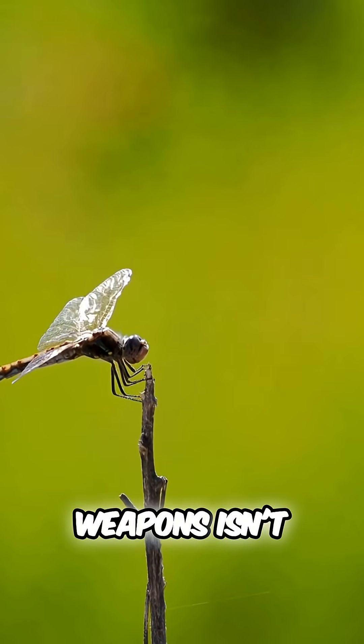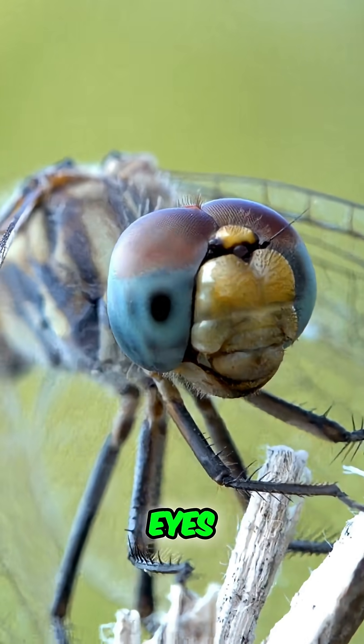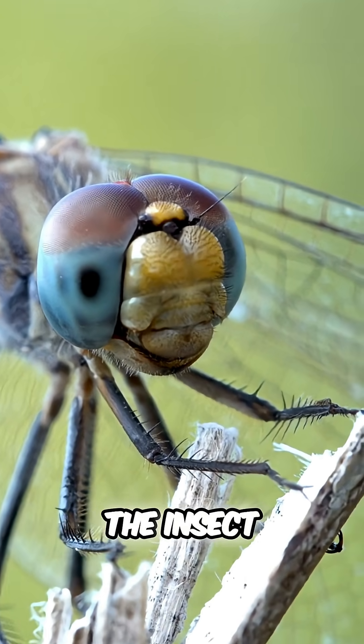One of the dragonfly's greatest weapons isn't claws, fangs, or venom. It's their eyes, or more precisely, their compound eyes, which are some of the most advanced in the insect world.